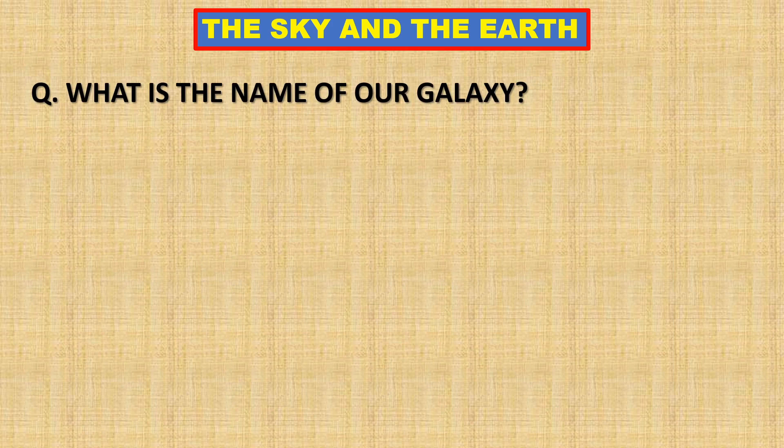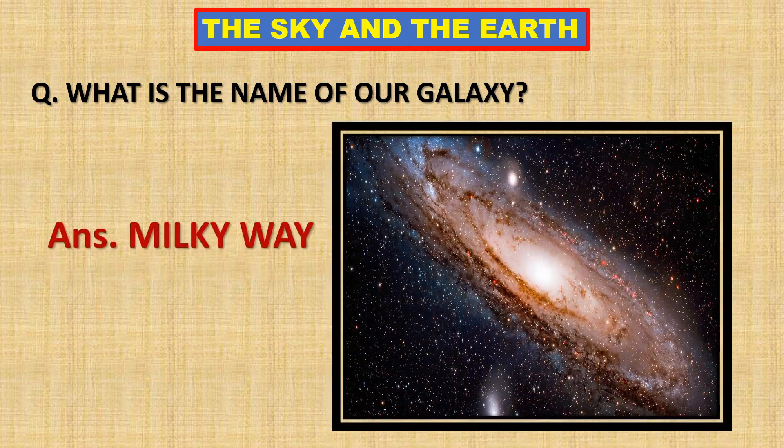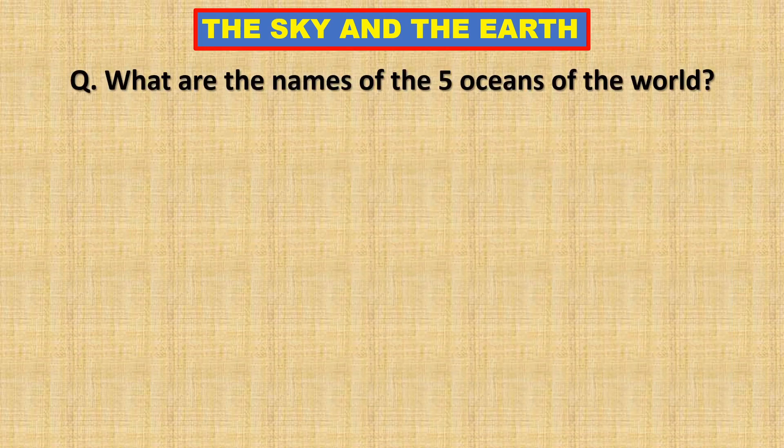What is the name of our galaxy? Milky Way is our galaxy. What are the names of the five oceans of the world?